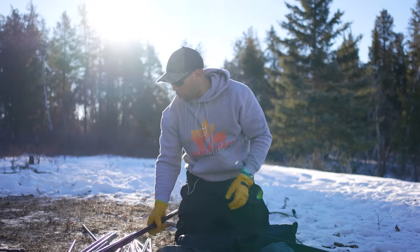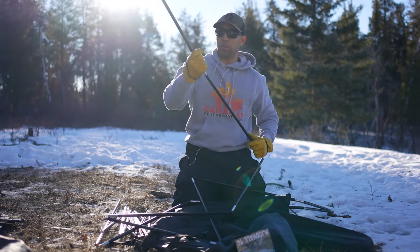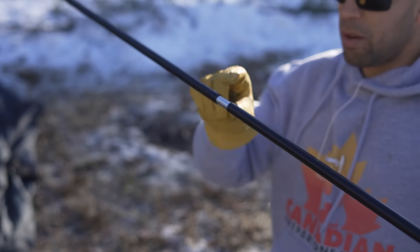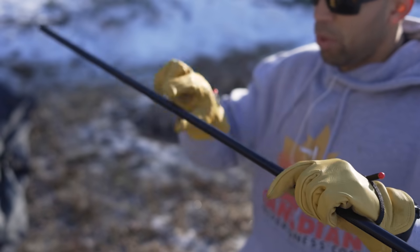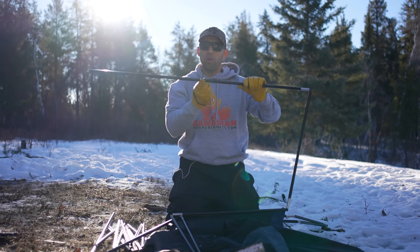One thing about Nortent poles is they're exceptionally well-built. This is aluminum. Usually with tent poles, this piece here always catches. But with Nortent, they always make a nice flush pole, so you don't have to worry about snagging.